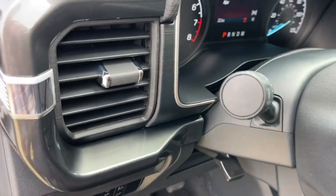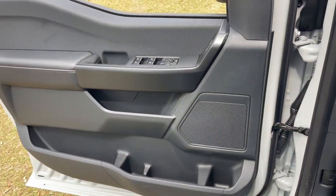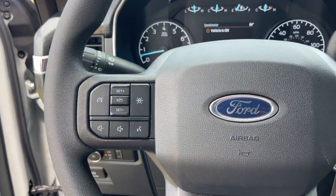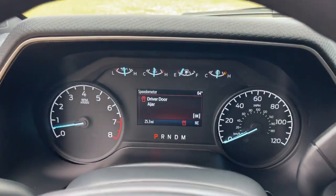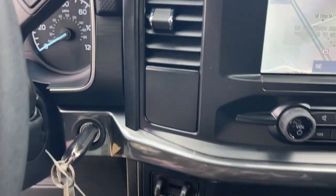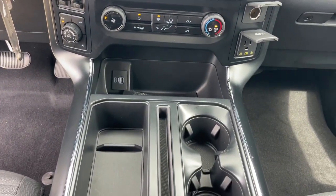The following are some of this vehicle's highlighted options: keyless entry, fog lamps, heated mirrors, 4x4, backup camera, alarm, trailer hitch, aluminum wheels, electronic stability control, and Bluetooth connection.